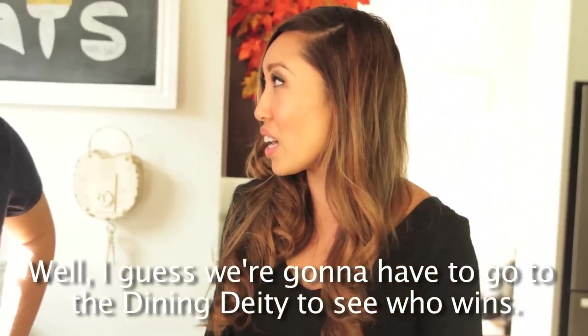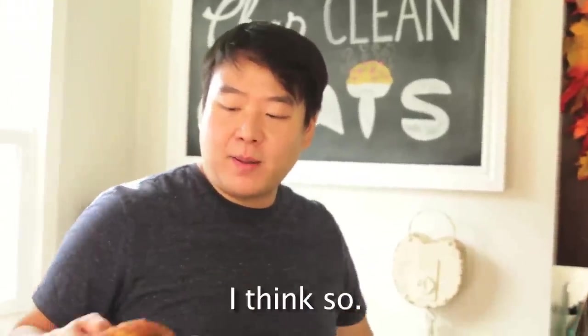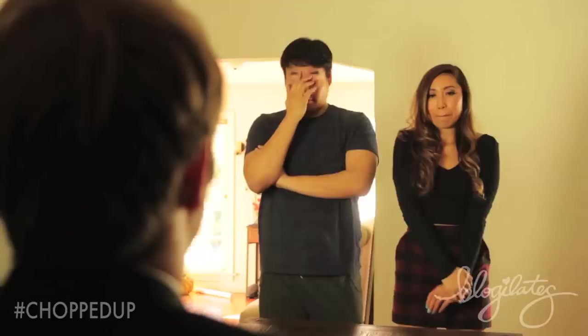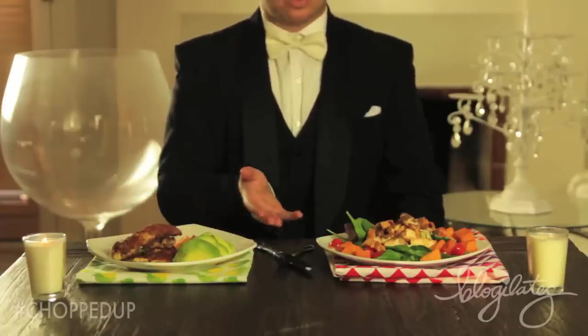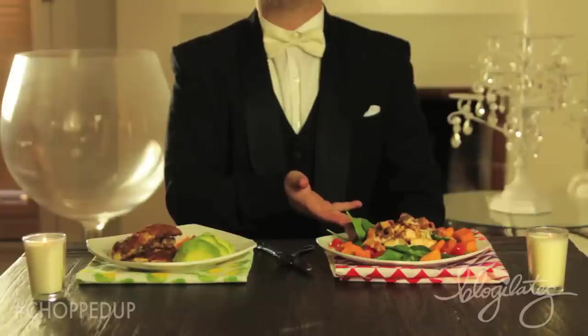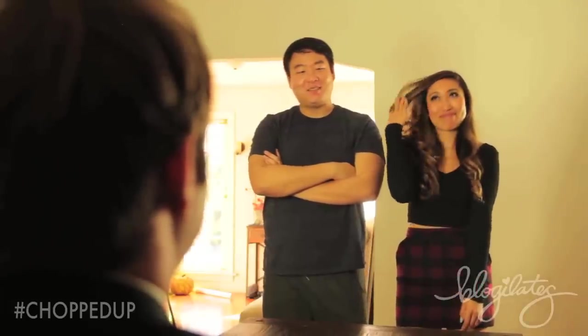I guess we're going to have to go to the Dining Deity to see who wins. Chef David, you created a chia and coconut flour encrusted chicken tenderloin entrée. Chef Cassie, a colorfully plated salad creation. I do hope these meals are fit for a Dining Deity.